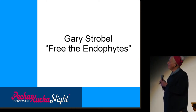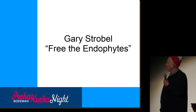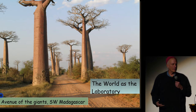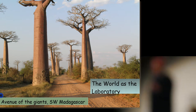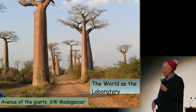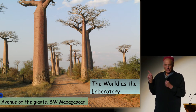Hi folks. We're going to free the endophytes. All around the world, plants are present on our landscape. These are the biggest Boab trees, for instance, in the world, and they live in southwestern Madagascar. Gorgeous plants. And every one of the plants that you'll see in these photos, you could imagine that there are microbes associated with them.